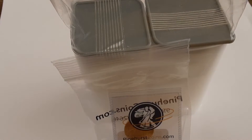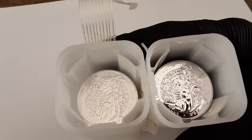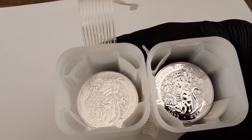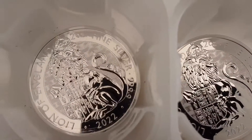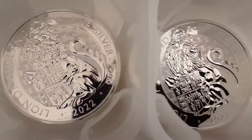Hey there stackers, my order of the 2022 Tudor Beast line came in. This was an order I placed the first day I saw these available at several US dealers including on eBay, which happened to be the cheapest price all around. I was able to order two rolls of this first issue in the bullion version.